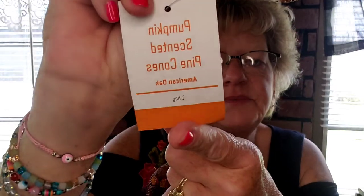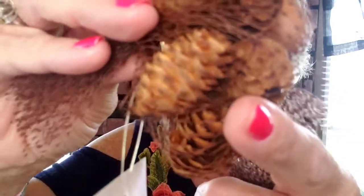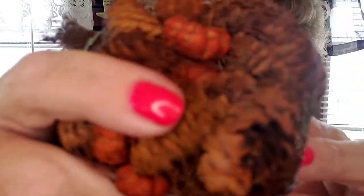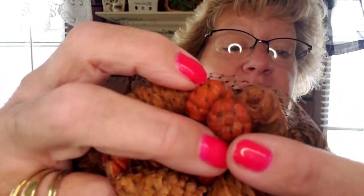I also found pumpkin-scented pine cones — one bag has acorns and pine cones, and the other little bag has tiny pumpkins mixed in with the scented pine cones. They smell so good. I'm going to put them together as a bowl filler right away. It's August, but fall is coming — we just have to accept it.